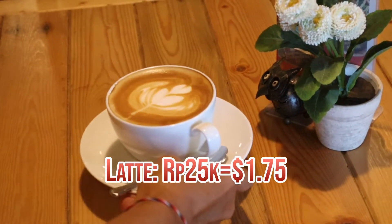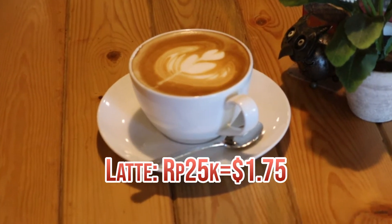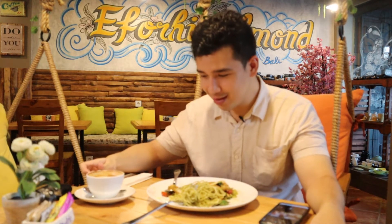Last but not least, we've got their latte — pretty cute latte. It's a good latte, what can I say? A perfect complement for the whole meal.